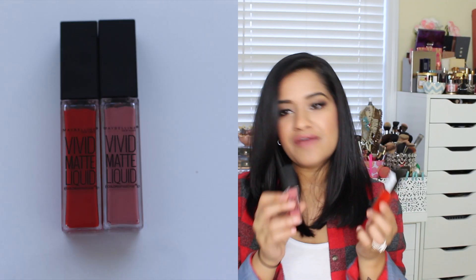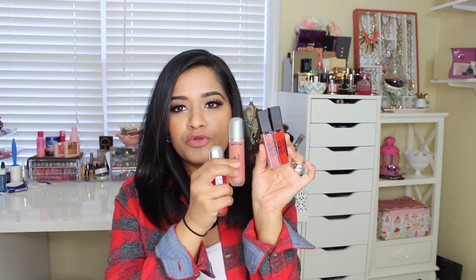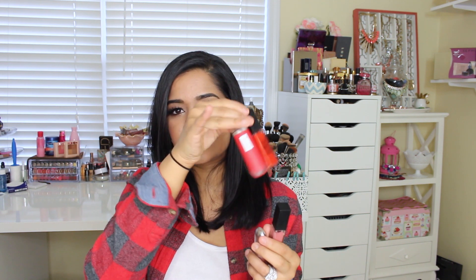Two more matte lippies I got were by Maybelline — this is the Vivid Matte Liquid. I have not tried these yet, but I got two colors: the red is called Orange Shot, which is really pretty, and the nude is called Nude Flush. These two are pretty similar to the Revlon ones, and I think the nude from the Revlon and the red from the Revlon are like pretty close dupes just from looking at them in the tube, but I have not tried those yet so I will keep you guys posted.